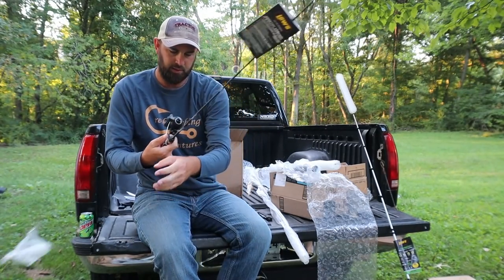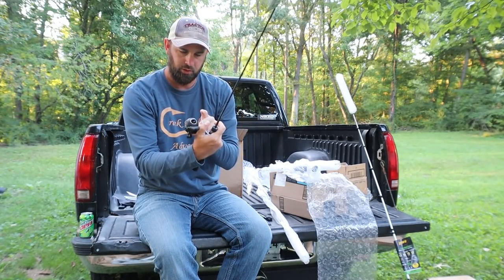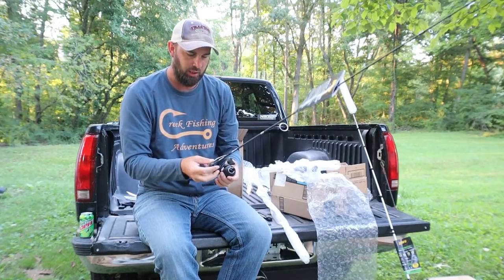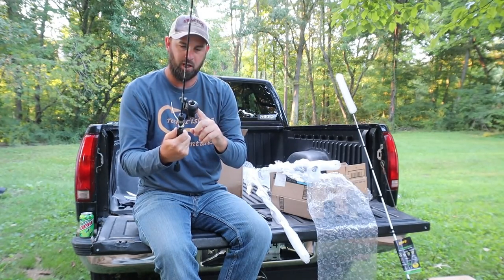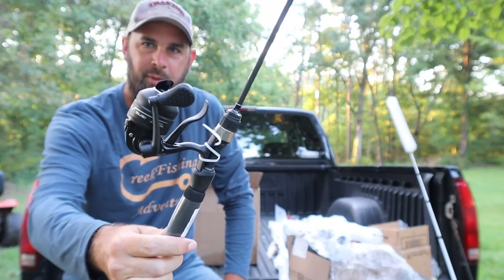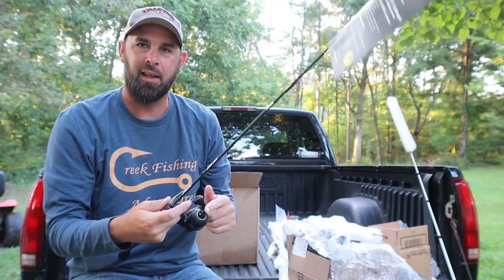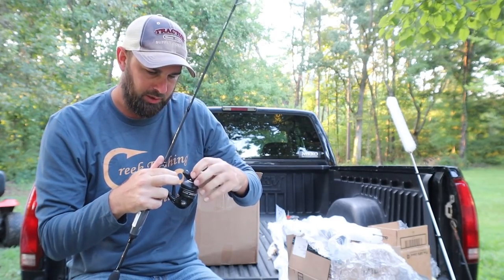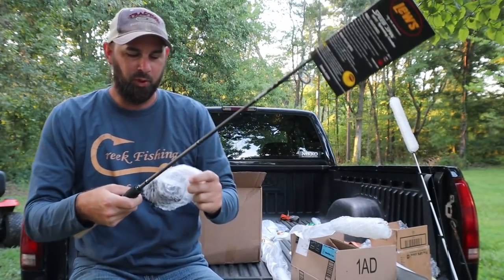This one here is another combo — the Lew's Speed Cast on a 5'6" ultralight rod. That rod feels really good. It comes with a Lew's reel — a little Speed Spin combo. It's not something you'd normally see people ordering, but I ordered several things on the cheaper side. I like these little reels. It looks like it might already come with line on it — that's a little ultralight combo.